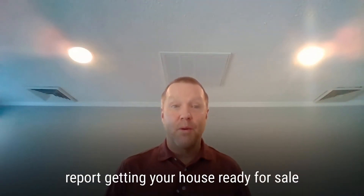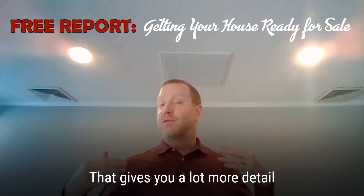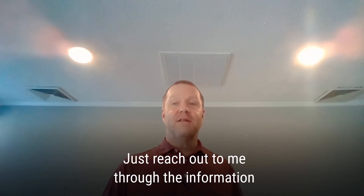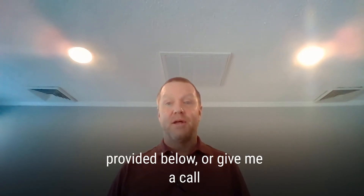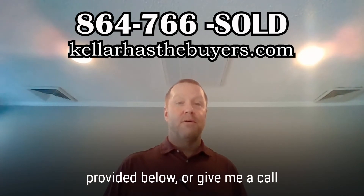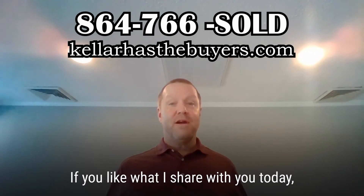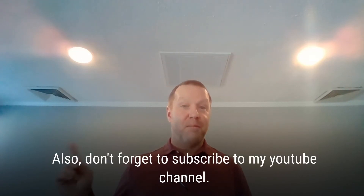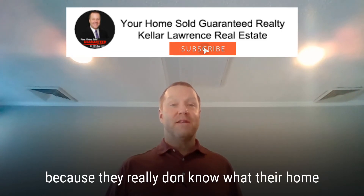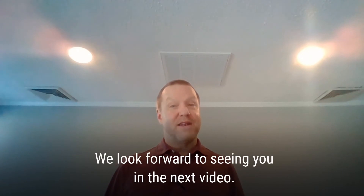As promised, I'm offering you a free report — 'Getting Your House Ready for Sale' — that gives you a lot more details about what we just talked about. Just reach out to me through the information provided below, give me a call at 864-766-SOLD, or go to kellerhasthebuyers.com. If you liked what I shared today, please hit the thumbs up button or comment down below, and don't forget to subscribe to my YouTube channel. We look forward to seeing you in the next video.